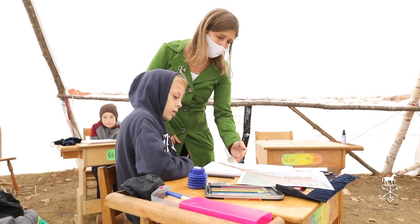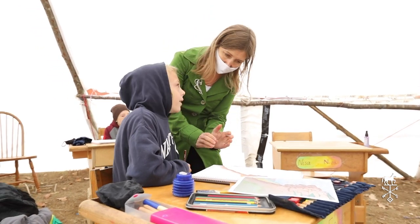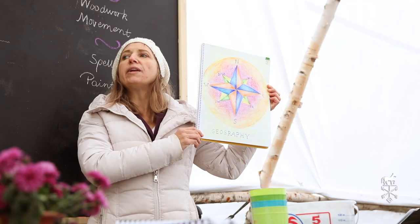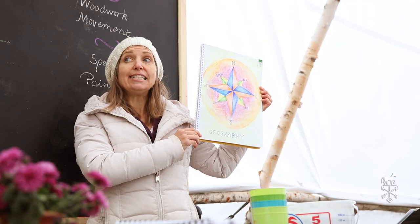Where do you want your mountains to go? We'll go nice and slow and we'll draw this one together. It's fun.